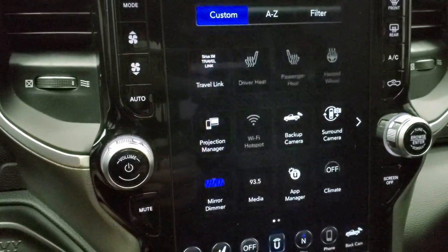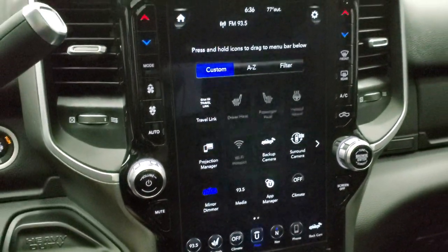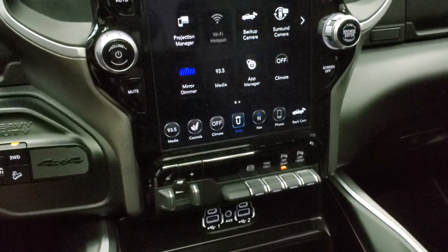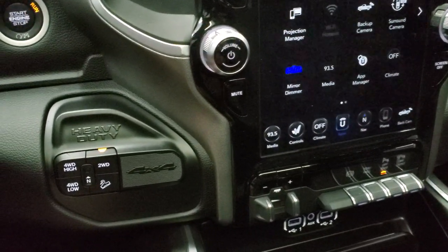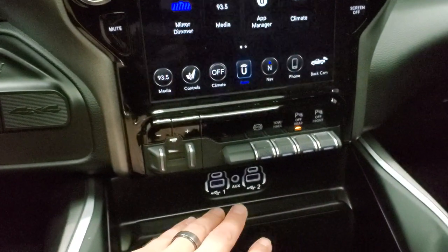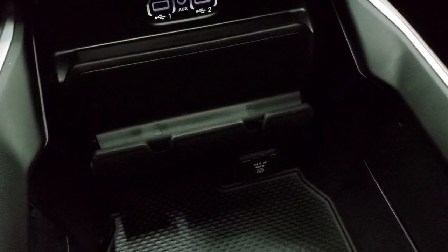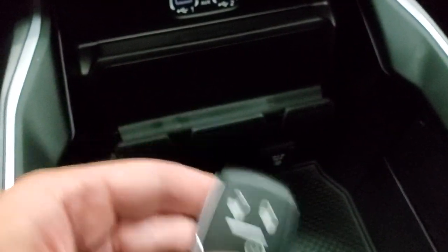It has all your different apps including the projection manager where you can project your cell phone to the screen via Android Auto or Apple CarPlay — so you can use a different navigation system through there. Push button four-wheel drive and downhill assist control are included. It has two USBs, two USB-Cs, and an auxiliary jack. Down there is a 115-volt 400-watt plug-in. And here's your keyless entry with remote start.